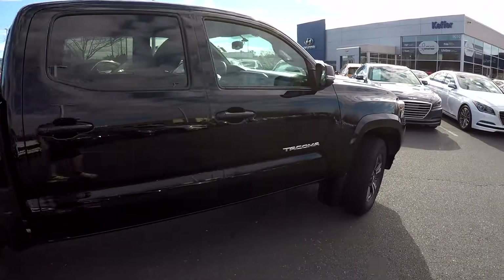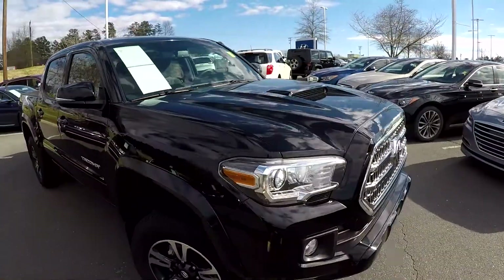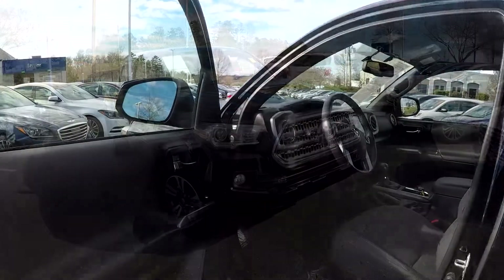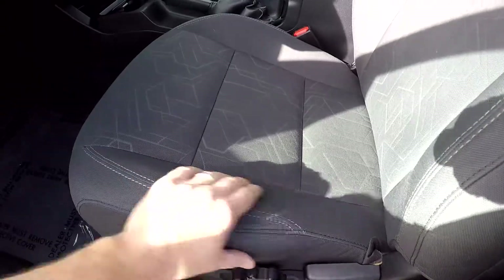Coming up the passenger side, looks nice and clean over here — the truck has been well maintained. Inside the Tacoma, you're going to have full power windows and locks, and multiple adjustments here for the driver's seat.